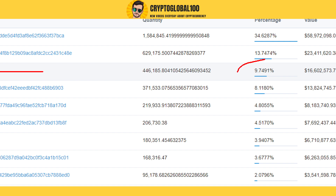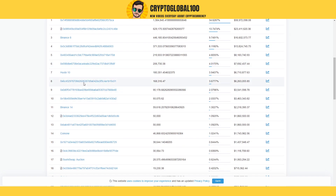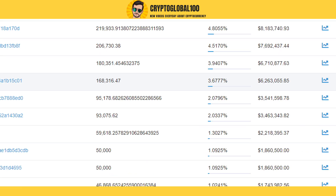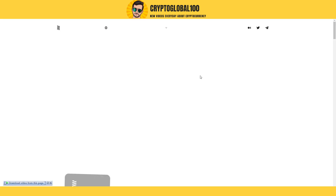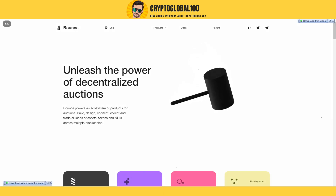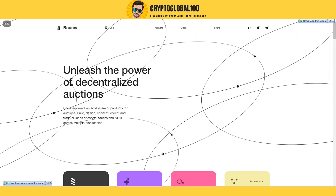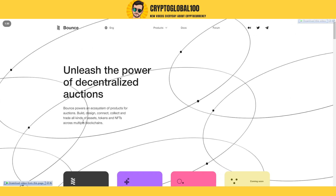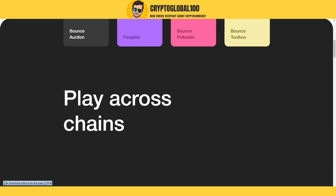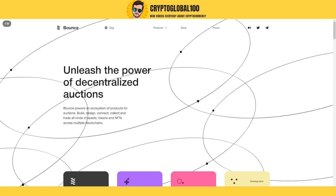Looking at the liquidity on Binance it is nine percent, and the largest wallet — which should be the team's wallet — holds about 3.6%. If we head over to their website, official.finance, it reads 'Unleash the power of decentralized auctions.' Bounce powers an ecosystem of products for auctions: build, design, connect, collect, and trade all kinds of assets. The website looks very professional.